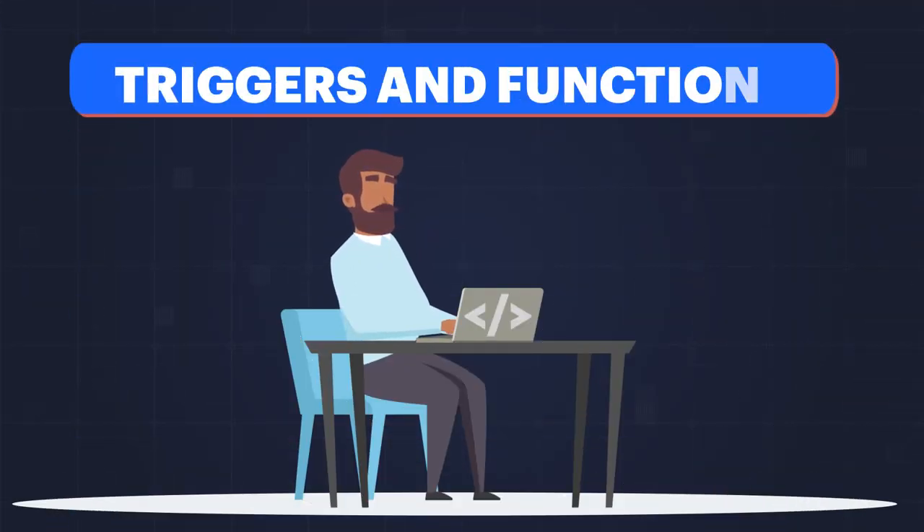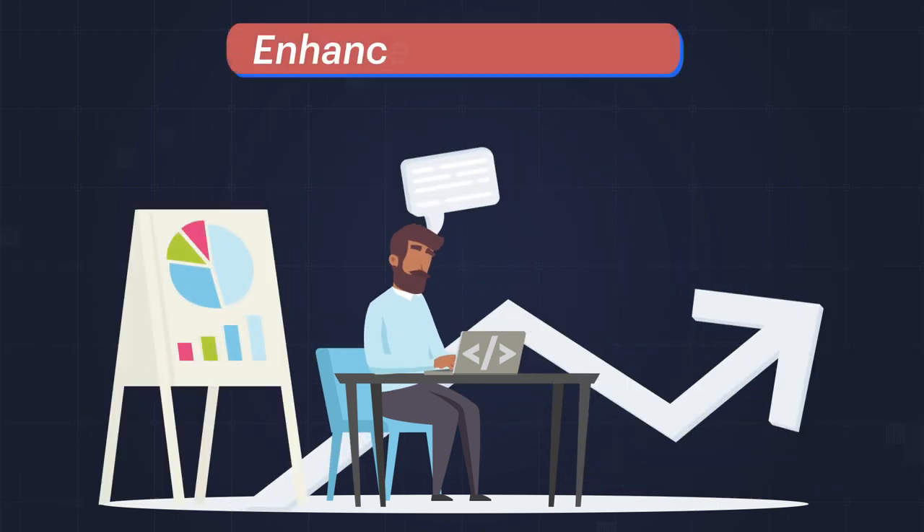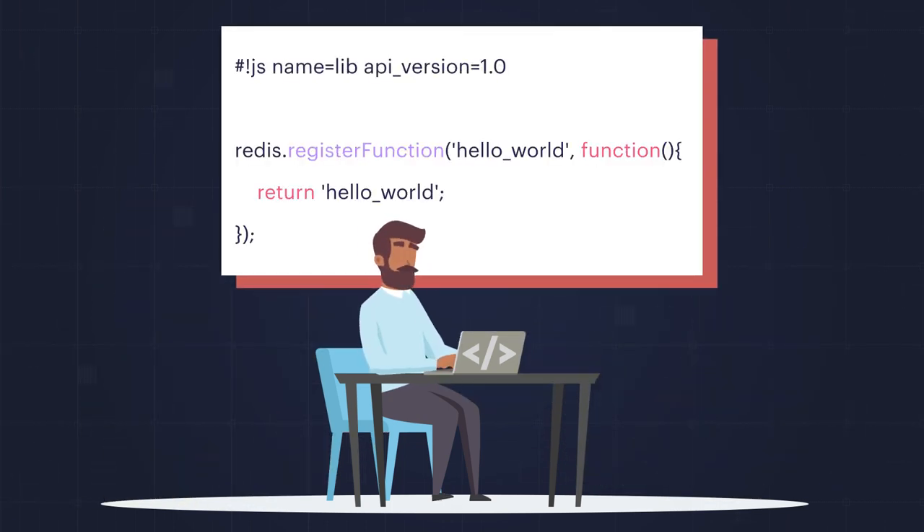Developers, meet triggers and functions. Streamline your business logic, optimize resources, and enhance performance with just a few lines of server-side JavaScript.